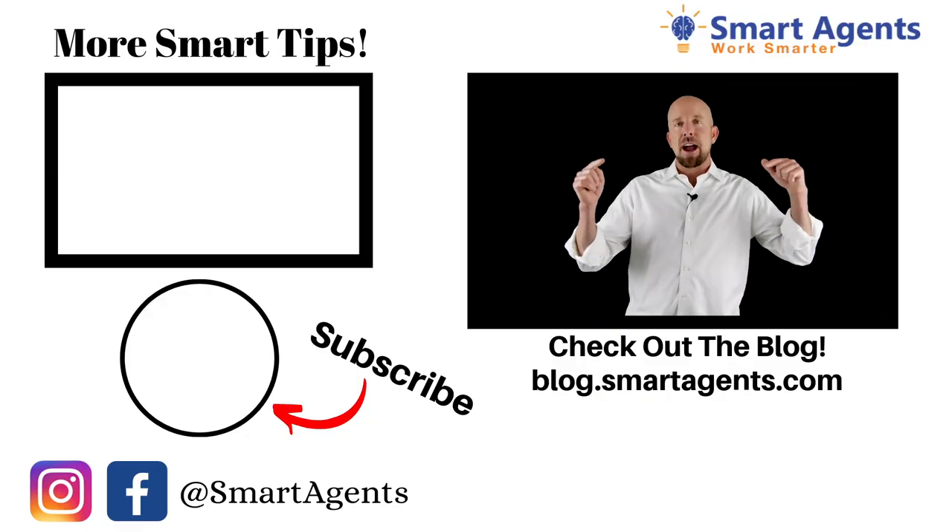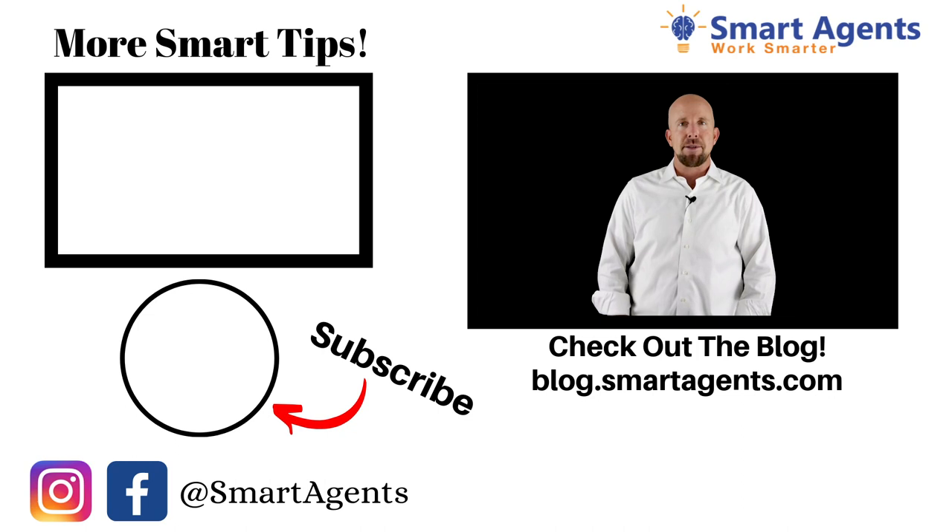Don't forget to like and subscribe to this video. Also visit our blog at blog.smartagents.com so you don't miss another way you can work smarter in your real estate business.